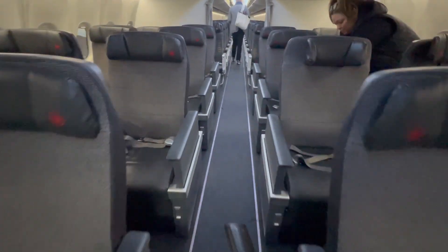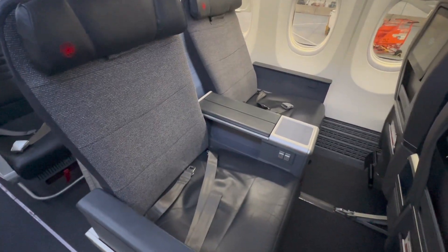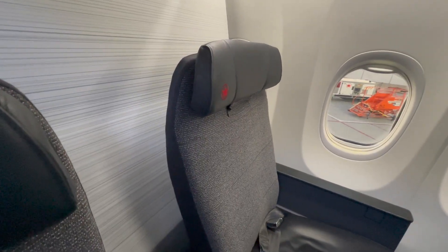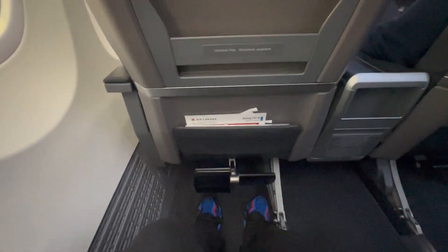The Air Canada 737 has 4 rows of business class in a 2-2 layout. The seats are a normal recliner type design with a pop-out leg rest and around 38 inches of pitch. It's basically your average Australian business class or American first class, or similar to an international premium economy. I chose seat 4A in the last row and although the wall seemed awfully close behind my seat, there was still ample recline.